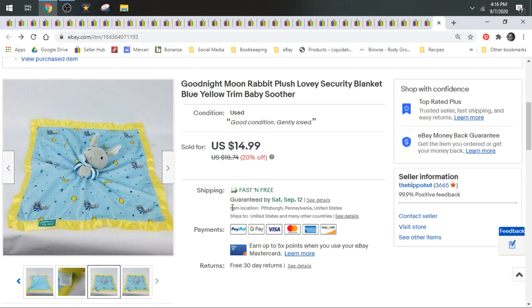You can call them loveys, security blankets, baby soothers — there's a lot of really good keywords you can throw in with them. The lower end ones like this one sold for $14.99. I've had some that went up to $30, $40, and even $50. Keep your eyes peeled for loveys.